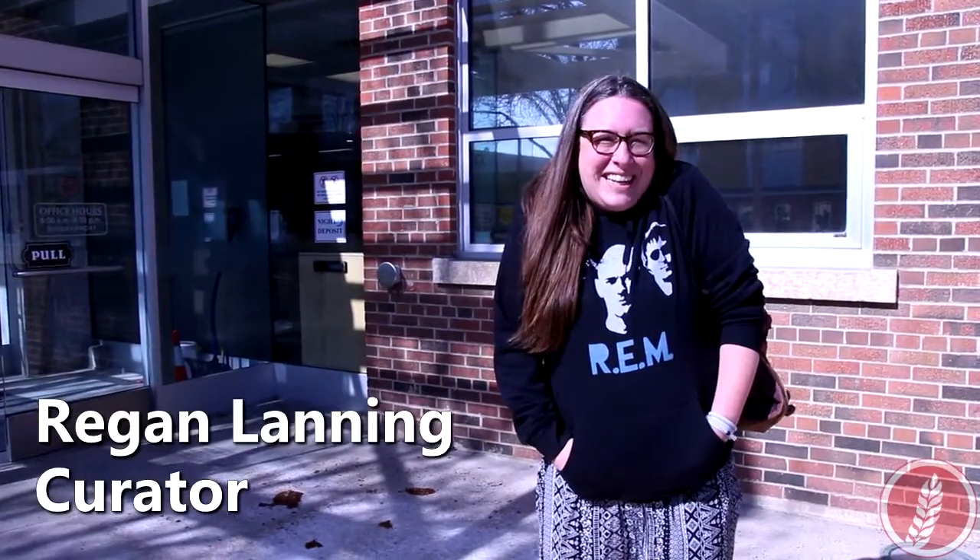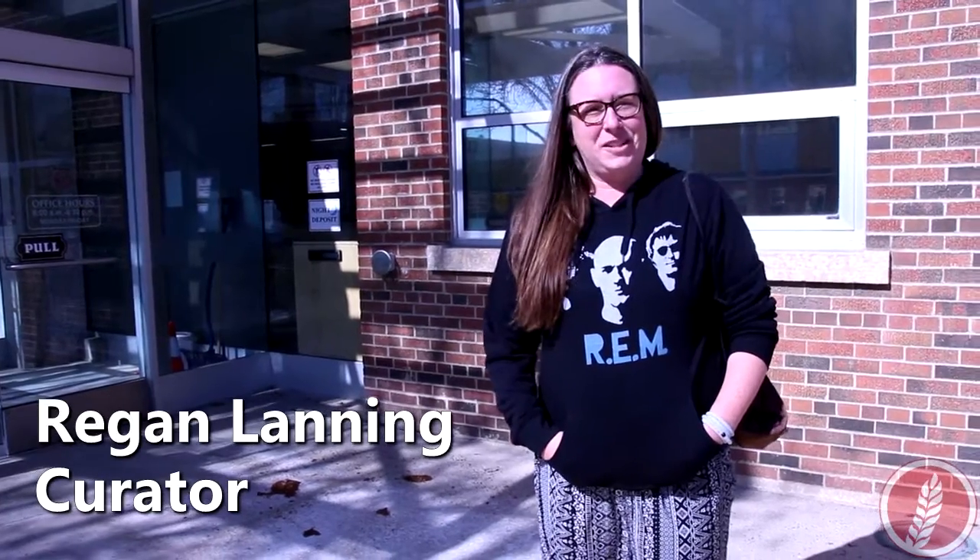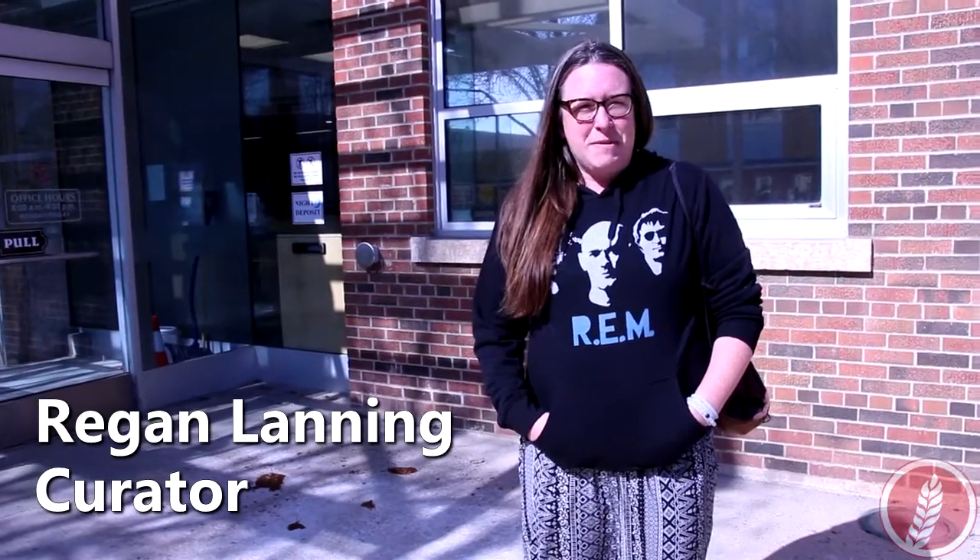Today's the day we finally get to install the fabulous show, permanent collection, Misfits and Oddities. You want to check it out? Let's go!